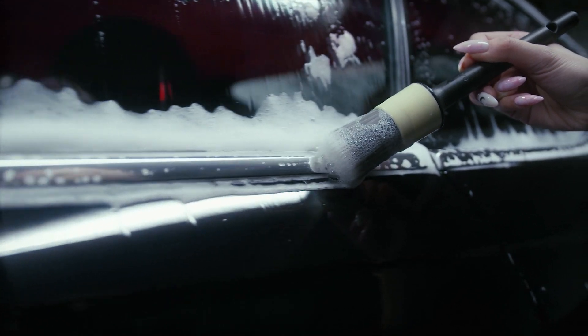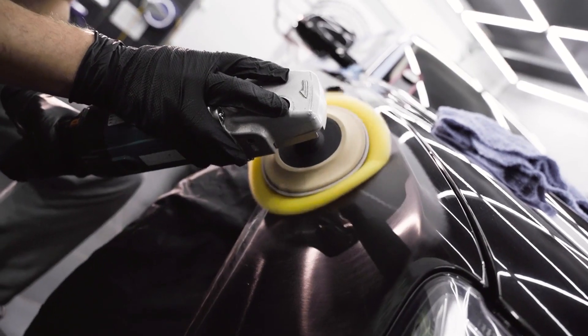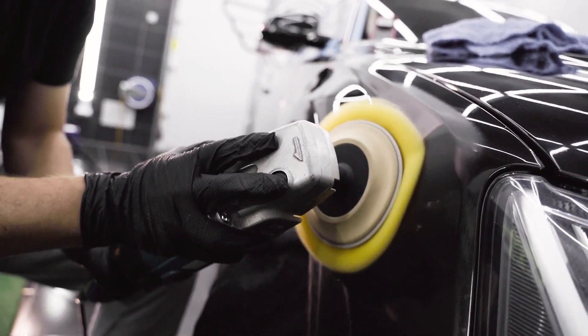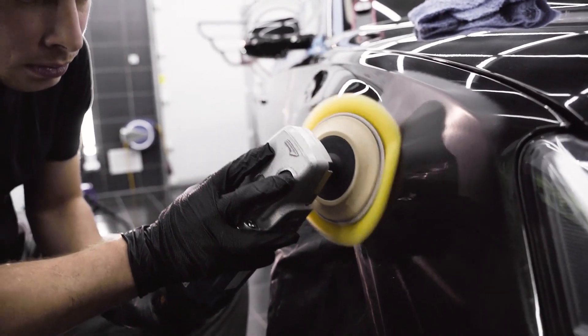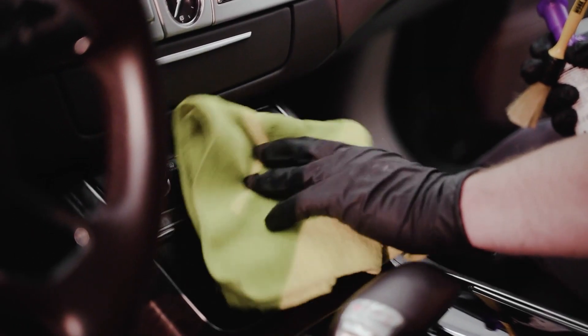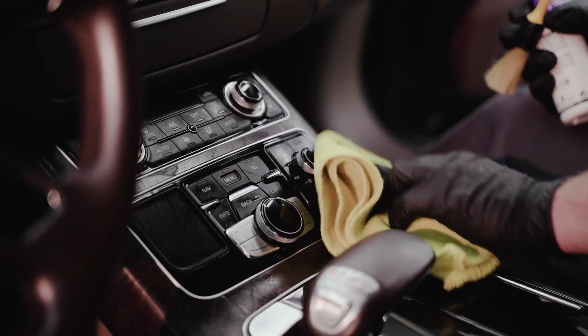If you're getting into detailing and you want your car to have that near finish, then you've probably heard of glazes and polishes. But what's the difference between these detailing products, and which do you need to make your car look its best? In this video, I'll be talking about the difference between a glaze and a polish so you can decide which you should go for.